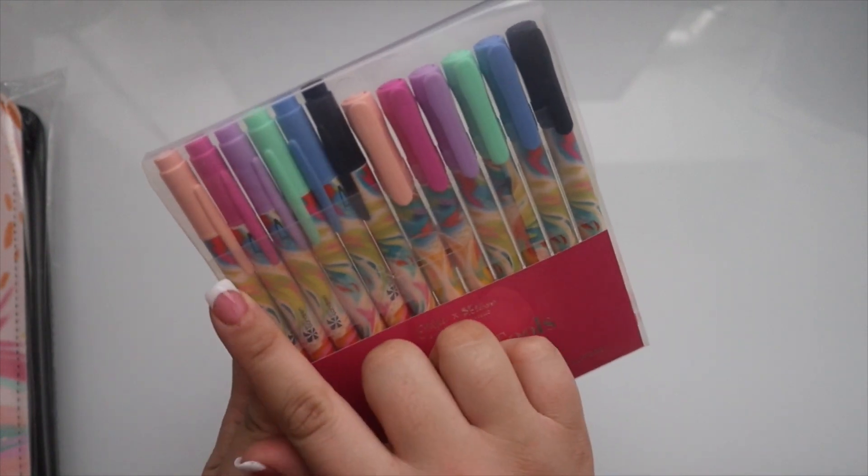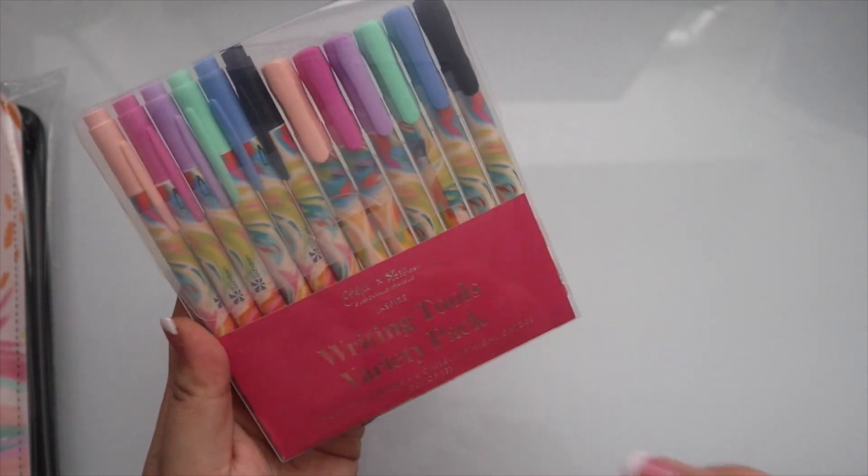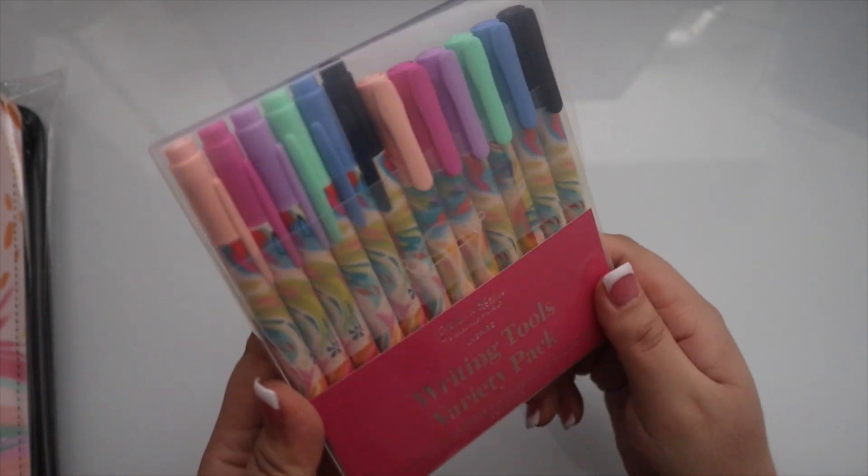You have the main color schemes that are in this beautiful Inspire design. Again, $22.50 and you get everything.